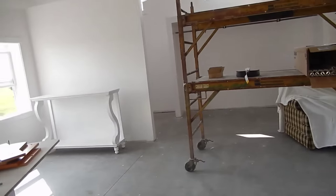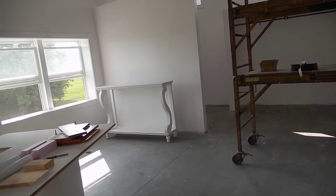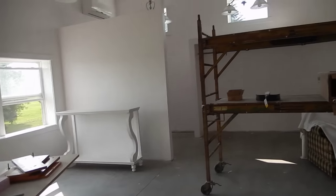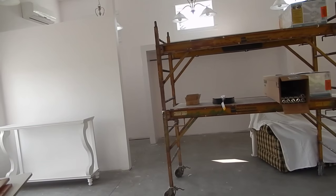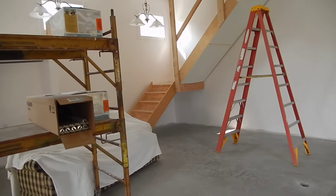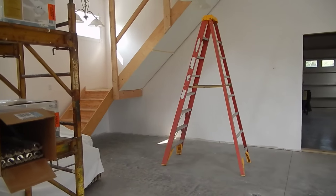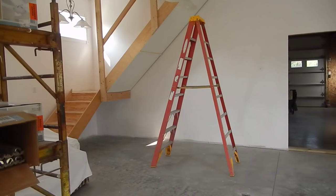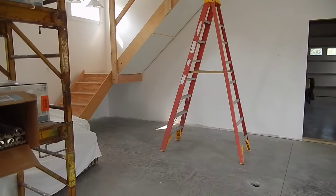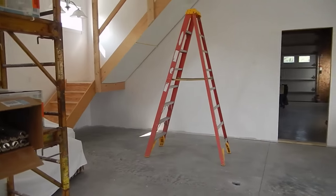We really are getting down to the very end. My tentative move-in date is September 20th, which is a Sunday. We're trying to get together enough help to take the Gammel Statler apart and move it in here. So that's where we're at — I wanted to make sure you got an update.